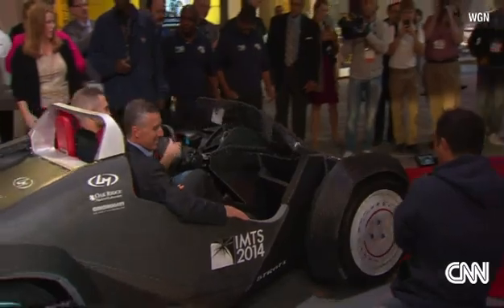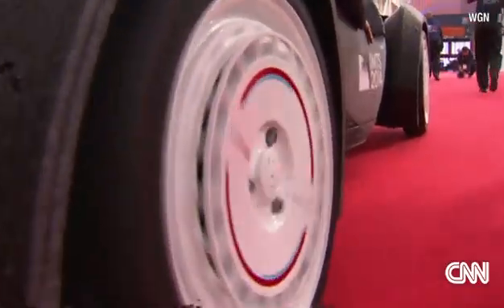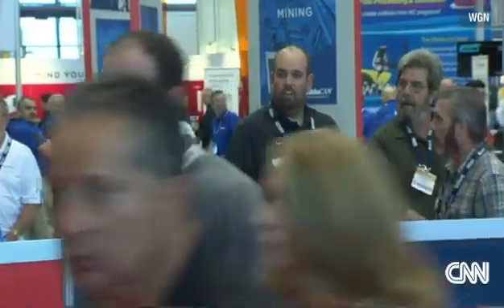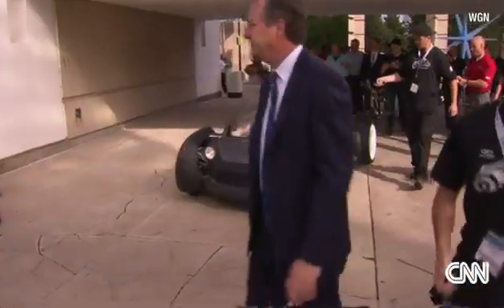Less than 50 parts are in this car. Jay Rogers from Local Motors is part of the team that developed this car named Strati — printed. Yes, printed in less than two days.